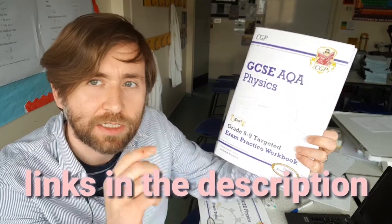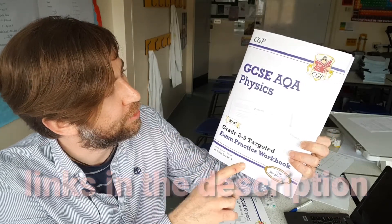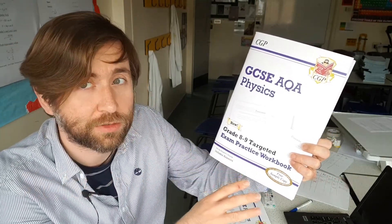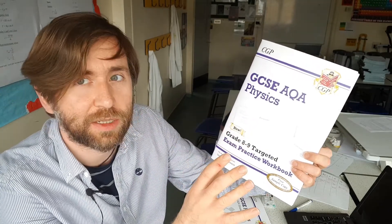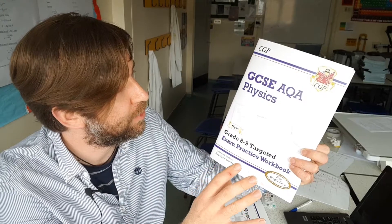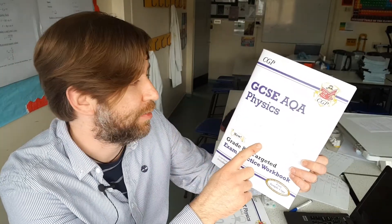So that's the grade 8 to 9 targeted exam practice workbook, and there's a link for that down below in the description that will take you straight to Amazon where you can buy it. This one is for AQA — I imagine they'll be bringing it out for different exam boards in the future, but even if they don't, this will still be a very useful book for you, because the different syllabuses are very close together and practicing AQA questions will be useful for OCR, Edexcel, etc.